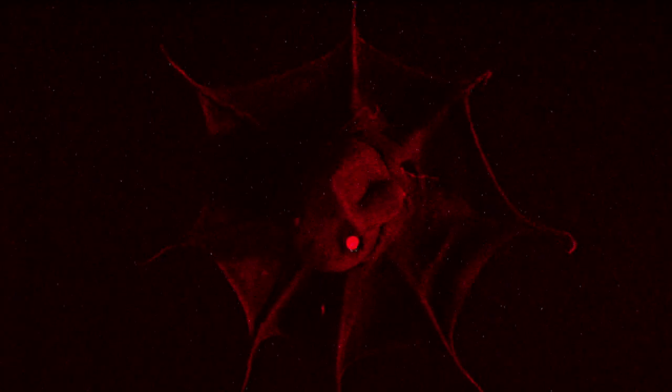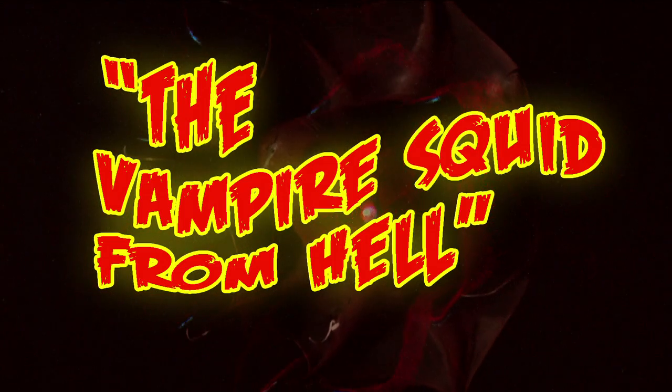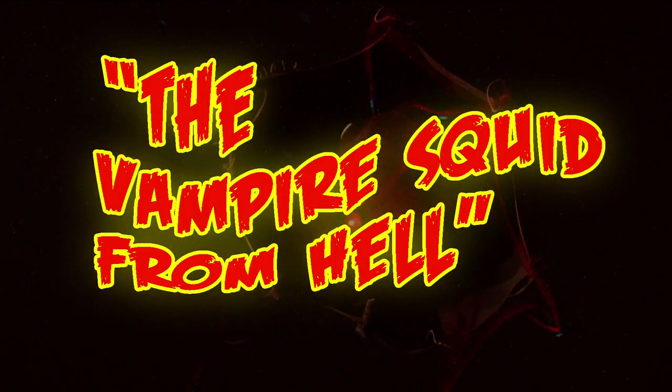Deep in the ocean, in the cold darkness, lurks a mysterious, ancient creature: the Vampire Squid from Hell.